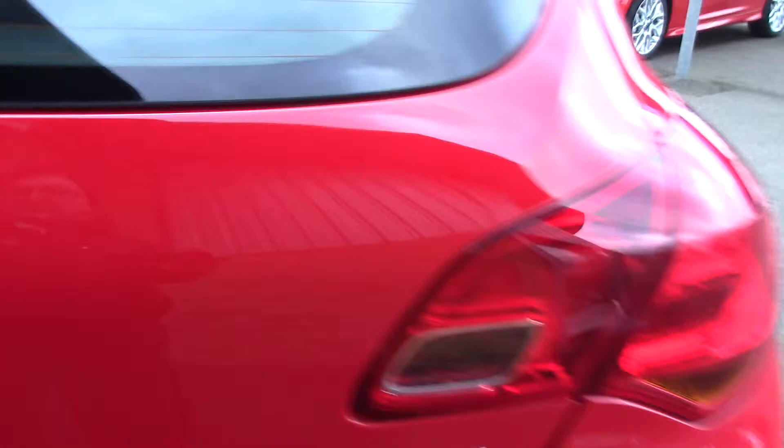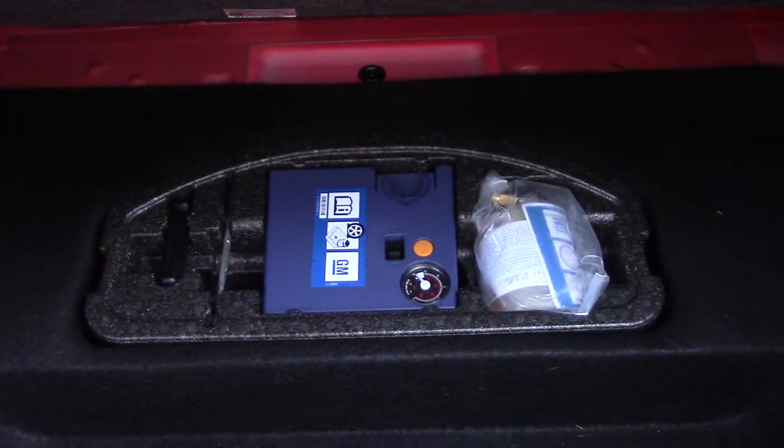As we make our way towards the rear of the vehicle, we can get a look inside at all the available boot space. And if we lift up this carpet, we've also got an inflation kit underneath.